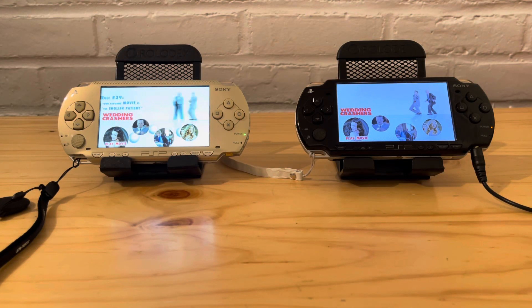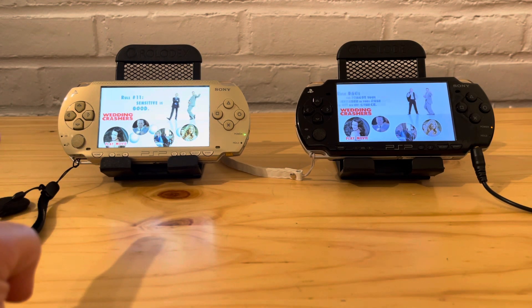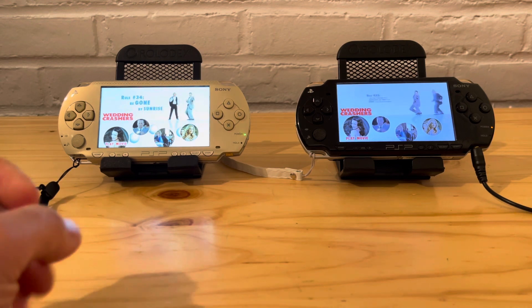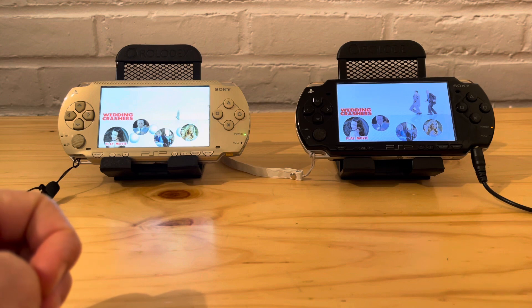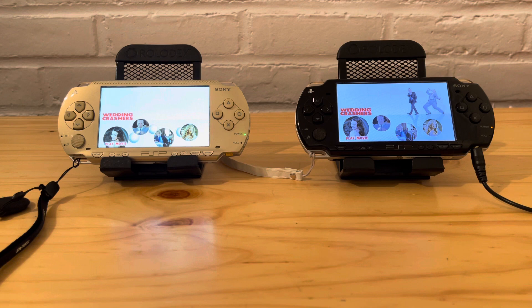Hey everyone, today's video is going to be a little different. I'm going to talk more about the PSP — the PlayStation Portable — and compare the speeds between the UMD and something saved on the memory card. Both of these are already jailbroken. We're going to be using the one to the left, my Japanese PSP 1000, compared to the PSP 2000, which will be using the UMD of Wedding Crashers.